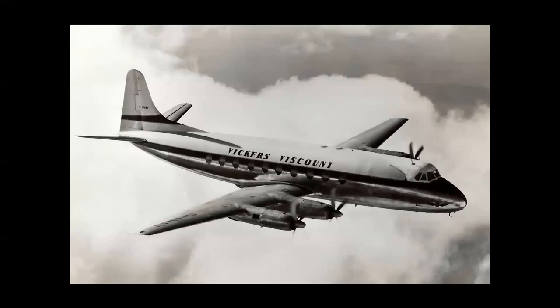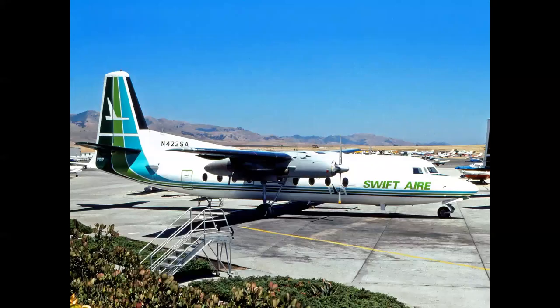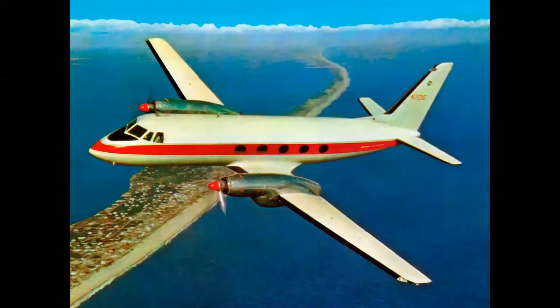The world's first turboprop airliner was the Vickers Viscount. The 700 series entered service with British European Airways in 1953. It carried 48 passengers, had a 310-mile-an-hour cruise speed, and was powered by Rolls-Royce Dart turboprop engines. The Dart was a very successful powerplant — other aircraft powered by it included the Handley Page Herald, the Fokker F27, and the Grumman Gulfstream I.